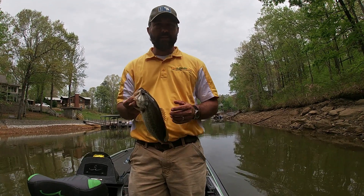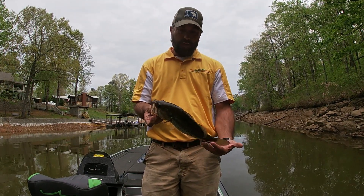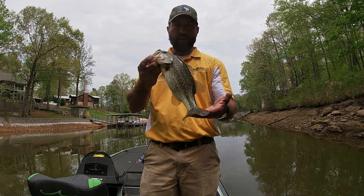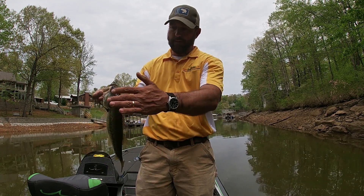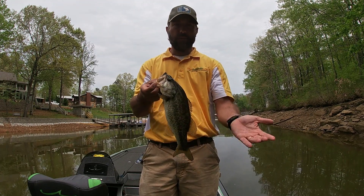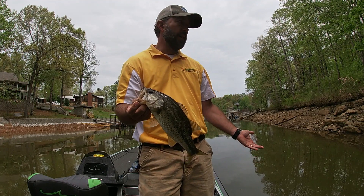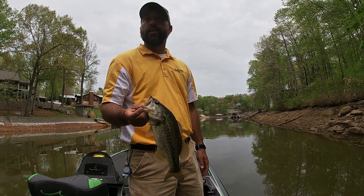This looks like a buck bass — tail is not scarred at all, no rubs, really clean fish. Ate it right off the bank on a trick worm. I'm looking for spawning fish. Looks like a very fresh fish, so I don't think it's happened yet — I'm not seeing any fry.